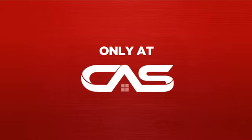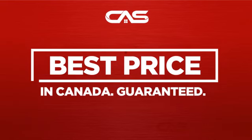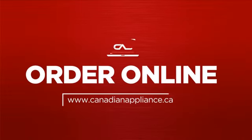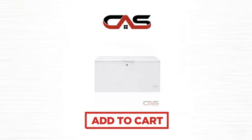And only at Canadian Appliance Source, you get this freezer at the best price in Canada. Plus, it can be delivered within 48 hours. Order online or get it at one of our showrooms in Canada. Click to order now or check out our hot deals at Canadian Appliance Source.